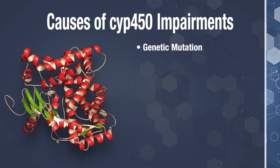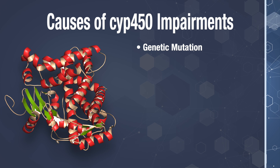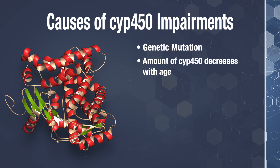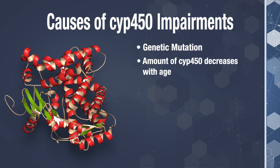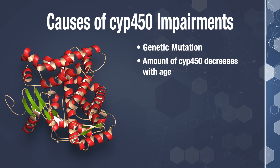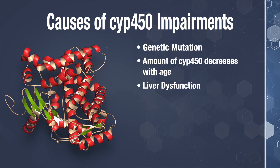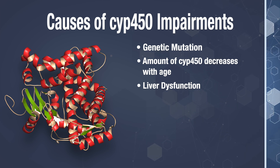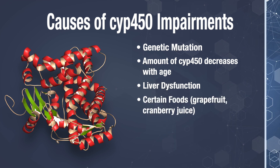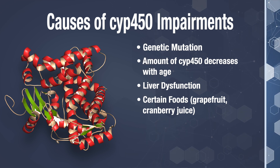There can be a genetic mutation in this family of enzymes, which can only be determined with specific gene testing. These enzymes decrease with age. By age 40, there's a drop in production of this enzyme group, and by age 69, there's another significant decline. Also, liver problems like an inflamed liver, fatty liver, or cirrhosis of the liver — which is scarring of the liver — will inhibit normal detoxification. Certain foods can interfere with the action of these enzymes, such as grapefruit and cranberry juice, which can inhibit the action of cytochrome P450.